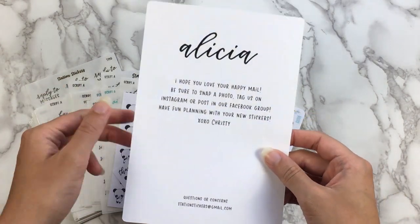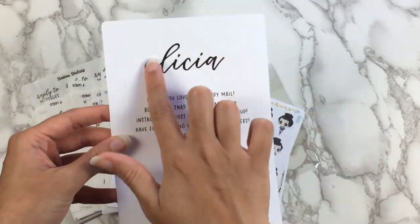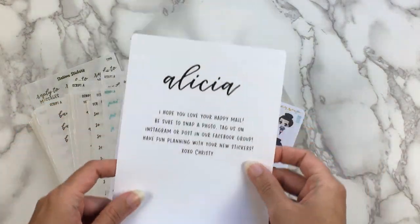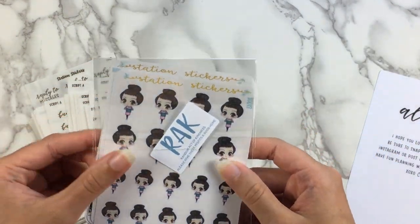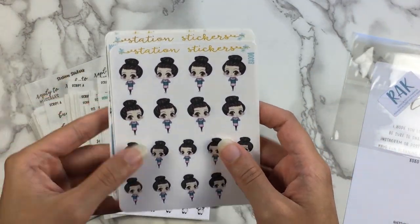So here is the card that comes with it. It's not really a journaling card, but I am going to keep it because it has my name on it — so it's personalized, which is kind of nice. I did also get a rack bag in my order. I kind of opened it already — I was excited, which was very unexpected. So that's very nice.